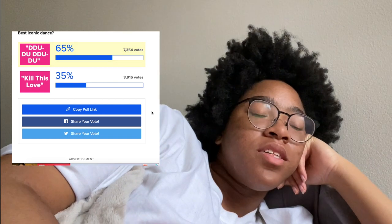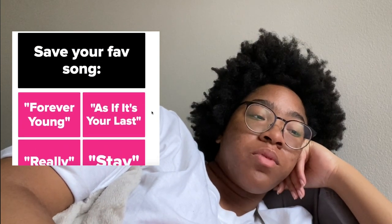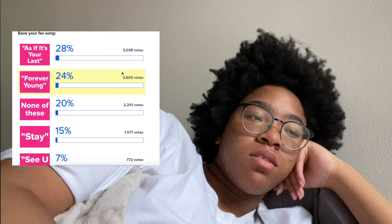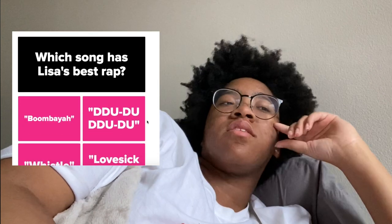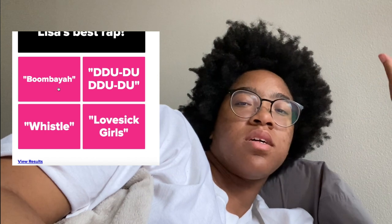Save your favorite song — we got 'Forever Young' or 'Really.' I'm going to do 'Forever Young' because it's so good. Which song has Lisa's best rap? 'Boom' was okay. I love the 'Lovesick Girls' rap but it's Lisa and then Jennie. I'm going with Boombaya because it gave us the iconic lyricism of Lisa — 'La Lisa Manoban.' Okay I fw that.